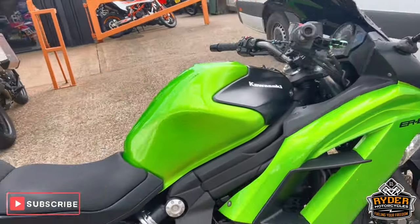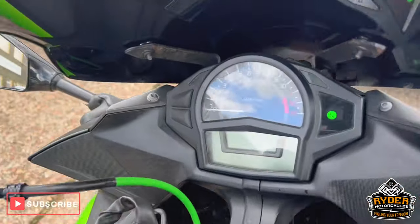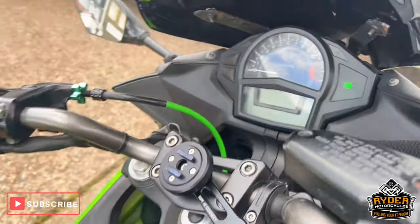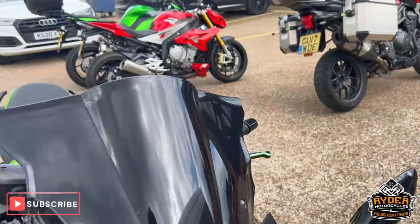This is a Kawasaki ER6F, so it's a 2013 plate. The mileage is 35,840. It's set to offer — just a quick walk-around video to briefly show you the bike.